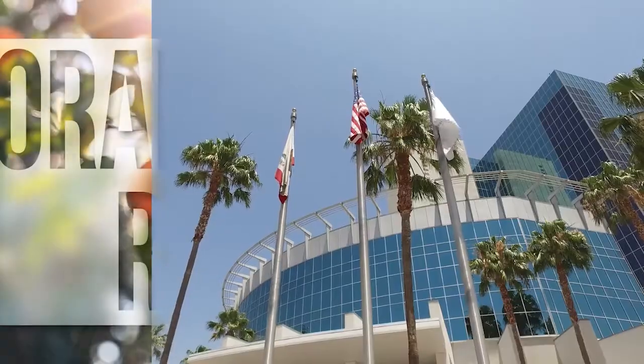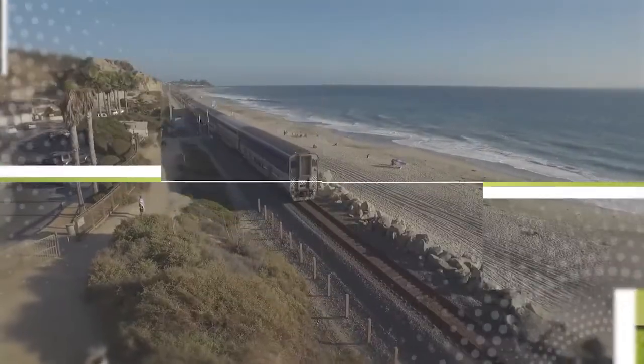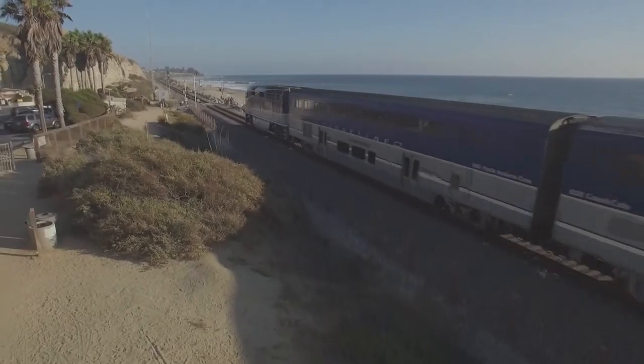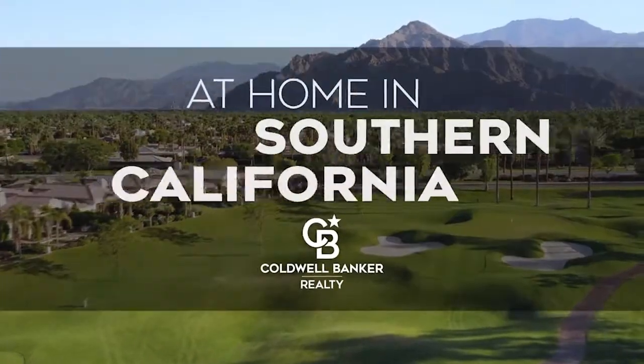So that's it for this week's show. Thanks for joining us. Tune in every Saturday at 4pm for the latest news about real estate for sale throughout Southern California. If you have any questions about buying or selling a home, getting a mortgage, or are interested in a career in real estate, visit us online at coldwellbankerhomes.com. Have a great week and we'll see you next Saturday for an all-new At Home in Southern California.